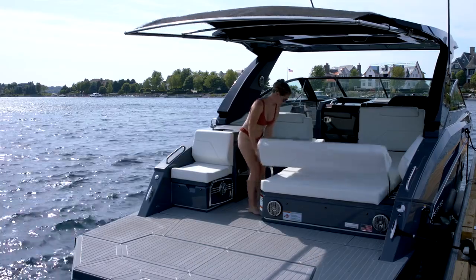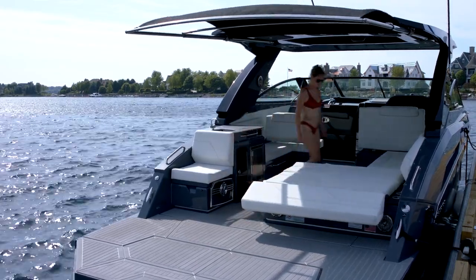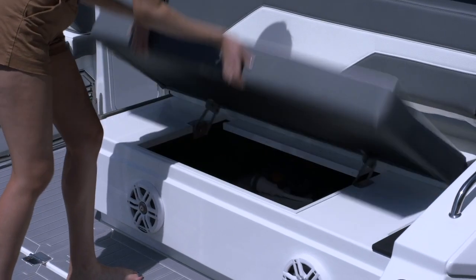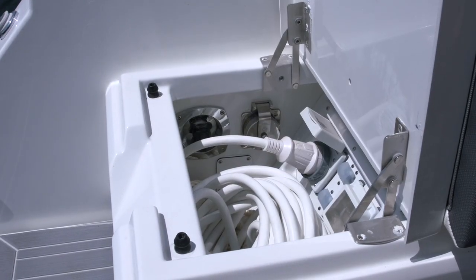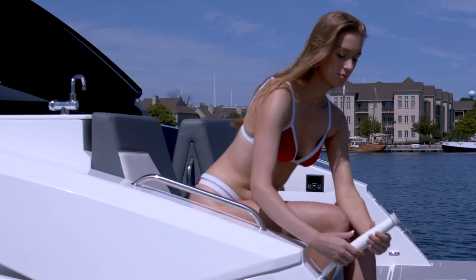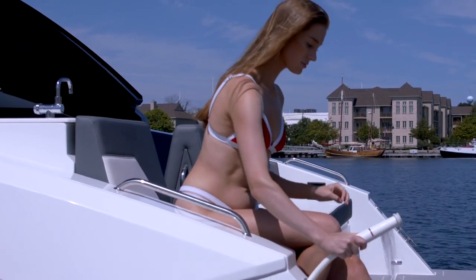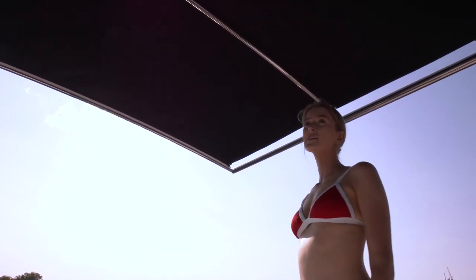A transom lounge is split by the cockpit walkway with a double-sized lounge starboard and a single-seat port. There's additional storage under the seats and all your dockside connections are located here. A convenient transom shower provides a quick rinse or a cool down from the sun, and keep yourself out of the heat with this powered, make-fast sunshade.